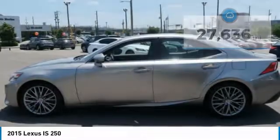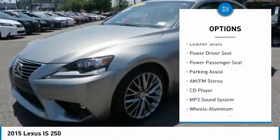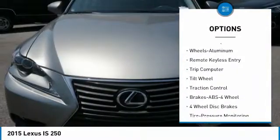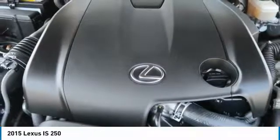Here are some of this vehicle's great options: traction control, anti-lock braking system, power passenger seat, air conditioning, moonroof, HomeLink garage door opener, power steering, aluminum wheels, cruise control, climate control, automatic.